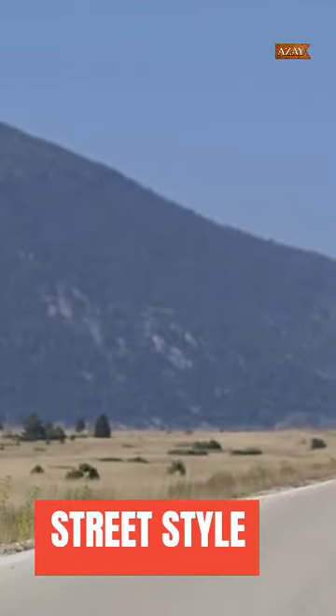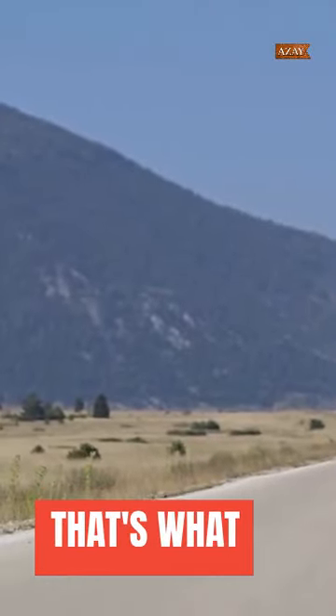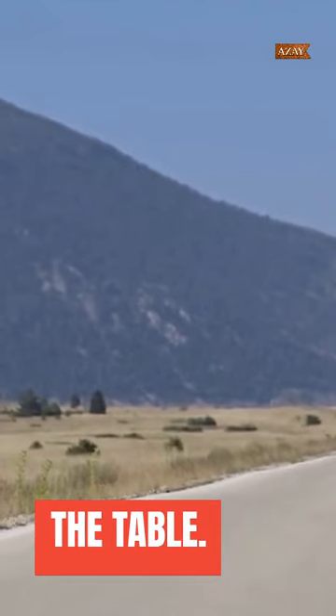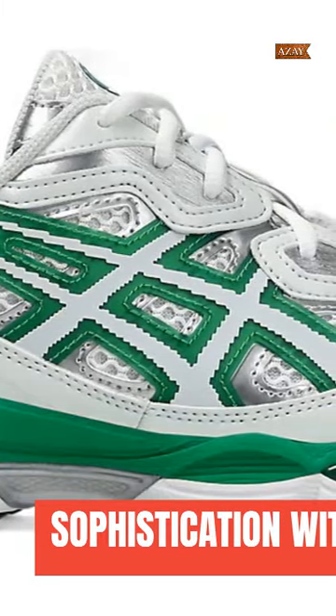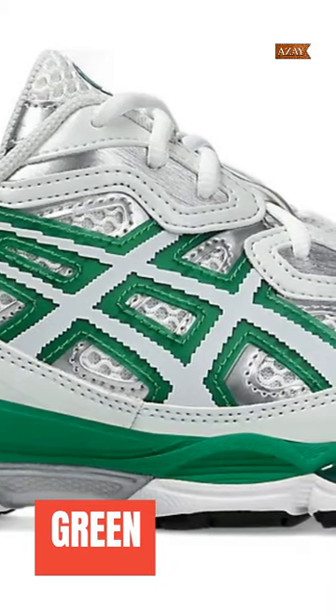Imagine a fusion of street style and performance footwear — that's what ASICS and Hidden are bringing to the table. The Gel NYC is dripping in sophistication, with Hidden's signature white and green color scheme.